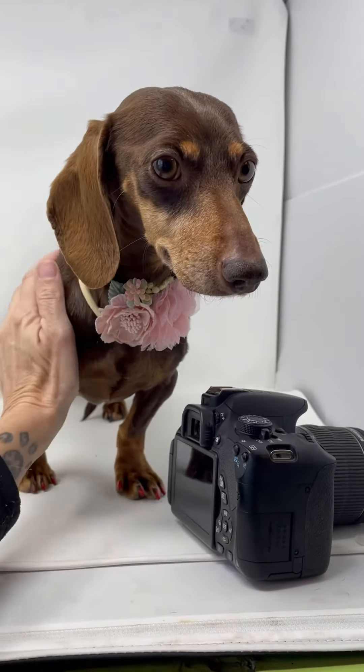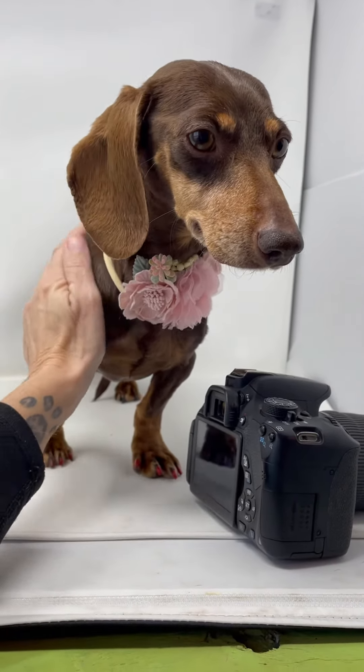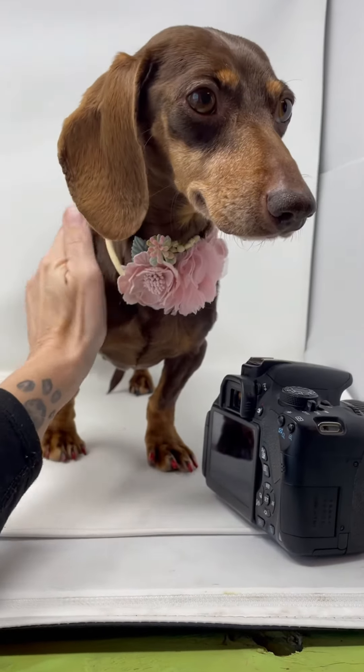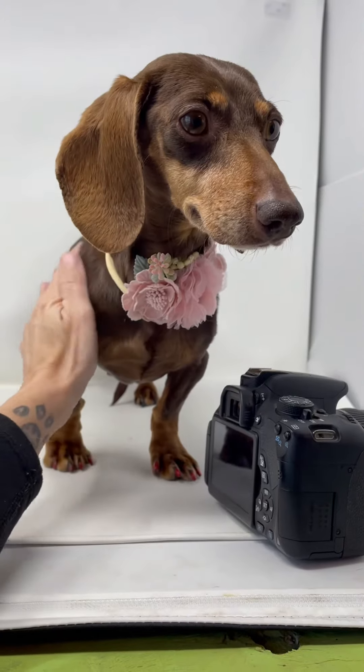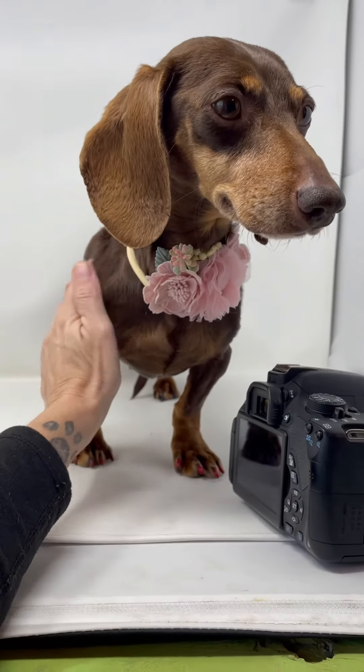So this is Isma. If you're interested in her, you know what to do — go to our website RoadToRescueLA.org or our Facebook page. She'll be in our Adoptable Dog album pinned to the top of our page. All right, we'll talk to y'all later. Bye!